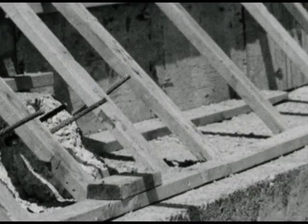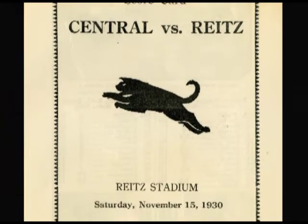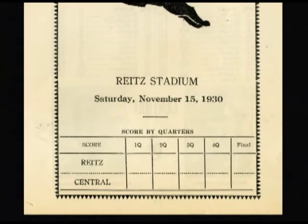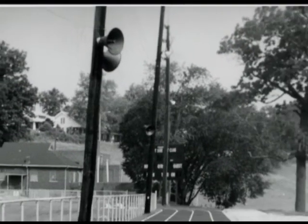Many renovations were made to the bowl following its construction. In 1931, new lights were added to the stadium. Until that point, each game had been played in the afternoon, mostly on Saturdays. The Westside Nut Club funded updates to these lights in 1951.